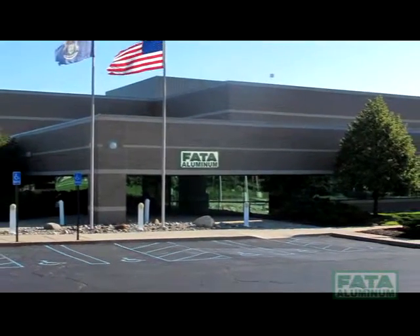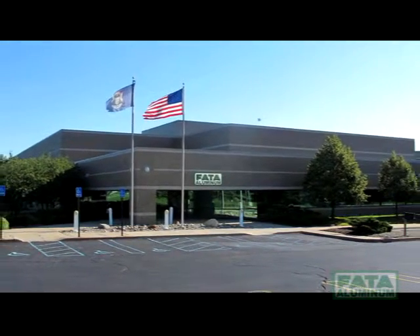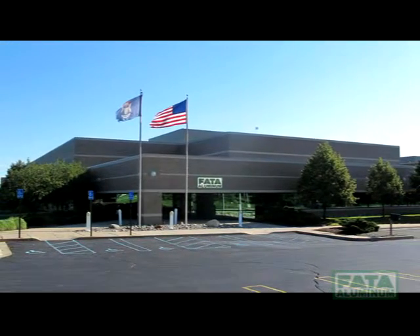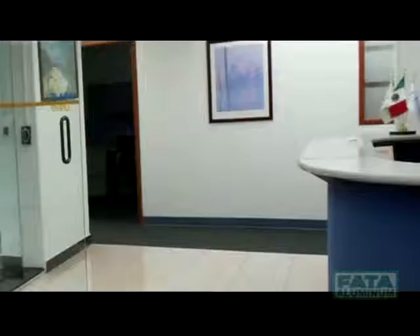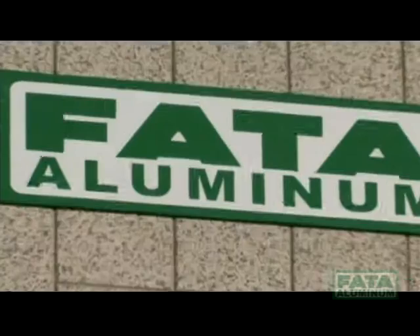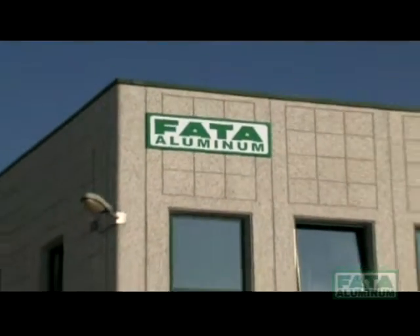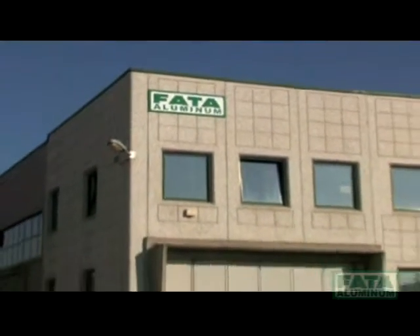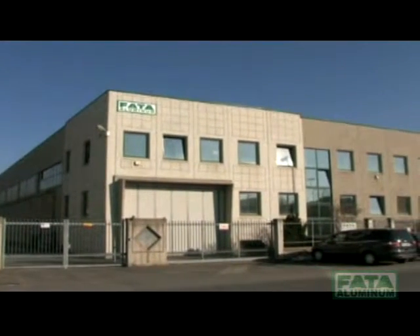FATA Aluminum, for years now a world leader in the aluminum foundry sector, is a global company with plants in the United States, China, Mexico, and Italy, and it has always been oriented toward the improvement of quality and efficiency of its technology, processes, and value for the customer through a systematic and consolidated approach to partnership with all its major clients worldwide.